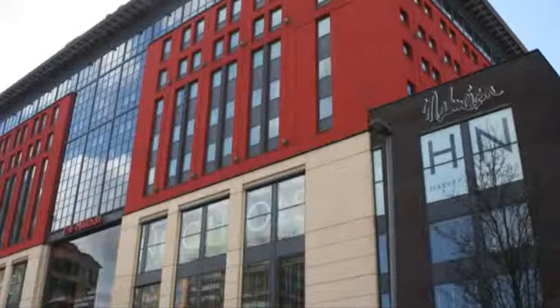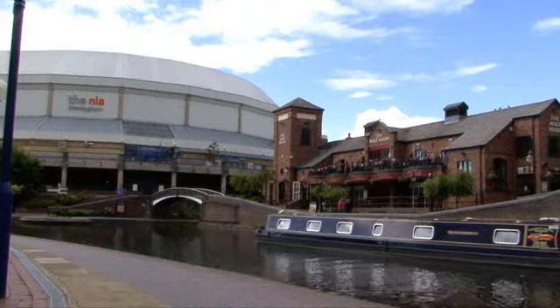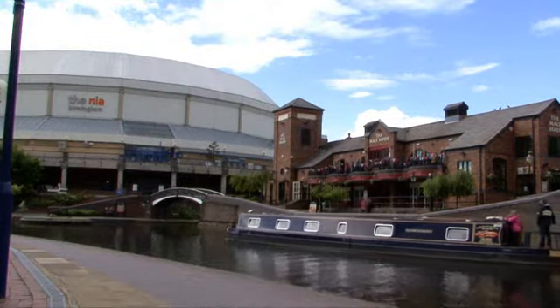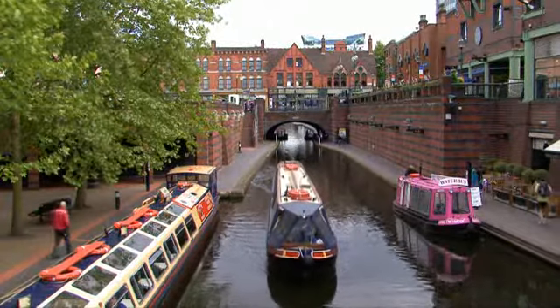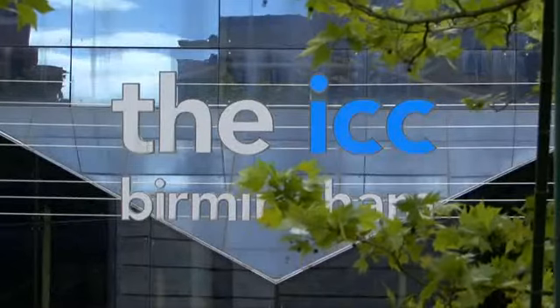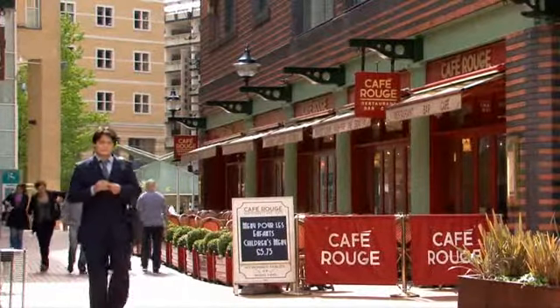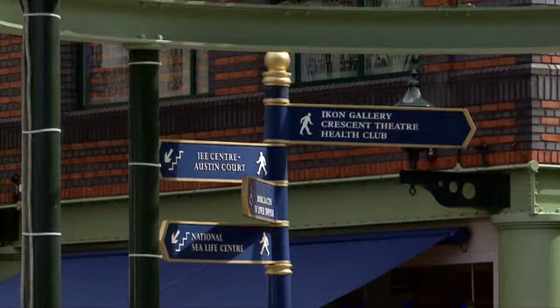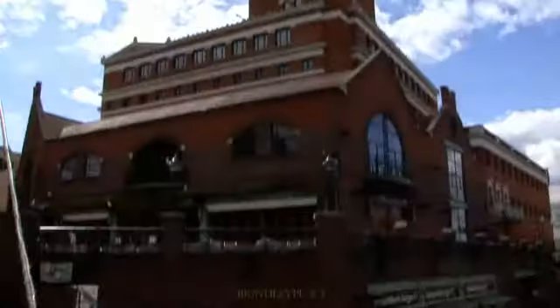Situated in the heart of England, Birmingham's central location and first class transport links has earned it the reputation as a major international commercial centre and leading European business location. With excellent transport links offering easy reach to both national and international visitors, it's no surprise that individuals and businesses alike are choosing Birmingham as their base.